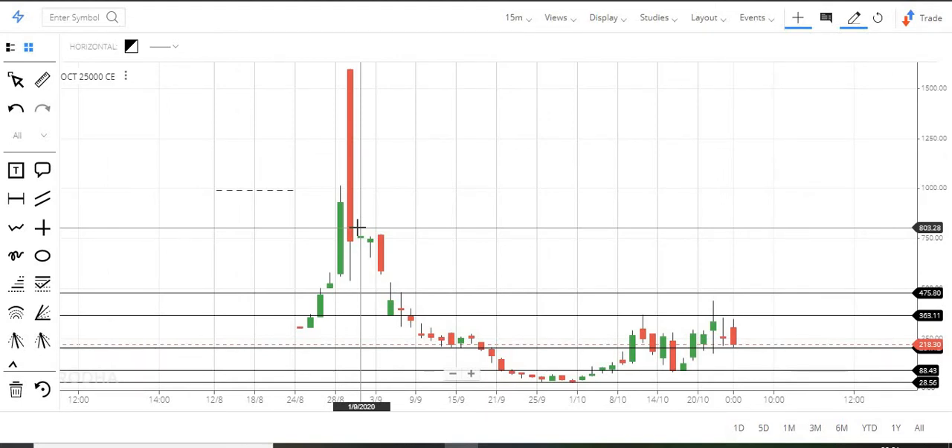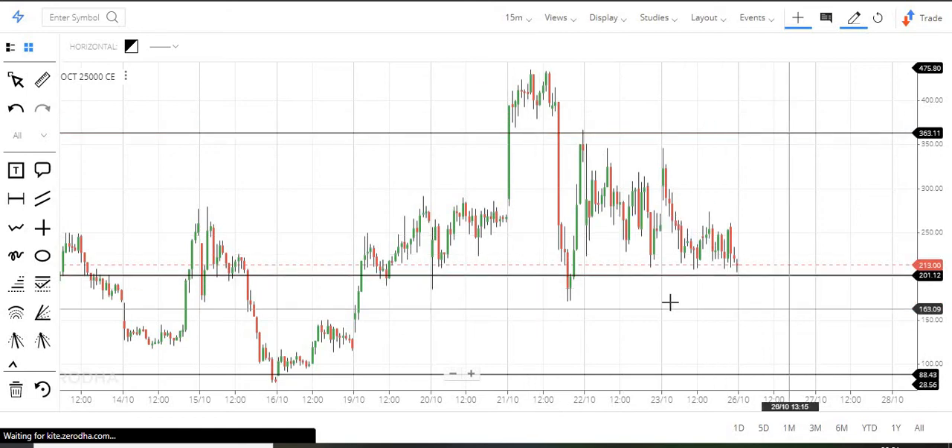For 15-minute and 1-hour candles, we have clarity. If you look clearly, we have two ranges to watch.